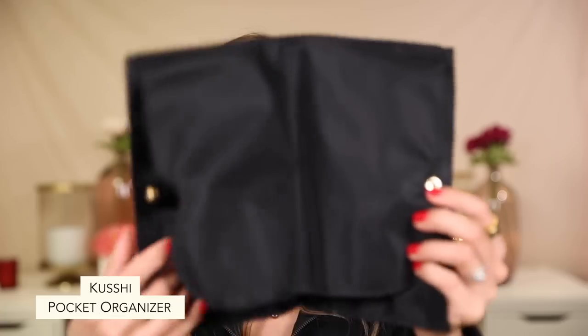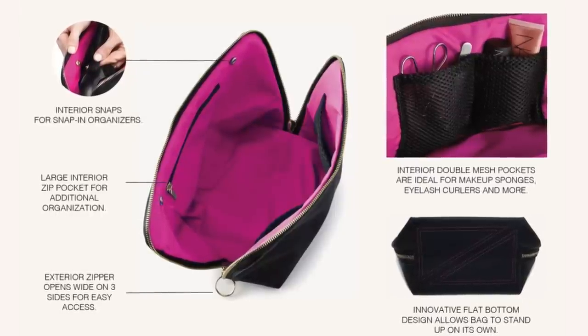They are machine washable, with the exception of the leather. However, with the leather you can unzip the insert and remove it and throw it in the washing machine — that is really cool. So if you get the other fabrics that aren't leather, you can throw the whole thing in the machine. They have little pockets inside, a zipper pocket, and the Vacationer and Signature sizes have these little snap-ins where you can snap in inserts. This is a brush holder organizer insert — you can put your brushes in here and snap it right into the bag.